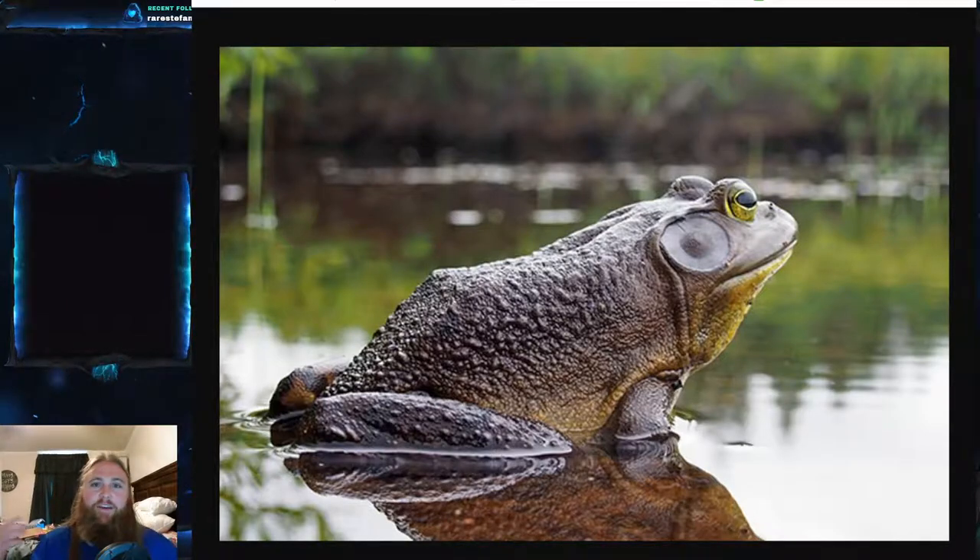The Goliath frog's scientific name is Conraua goliath. It is part of the family Conrauidae. There are multiple species in this genus, but the family is represented by only this one genus — about seven or eight species in this family. It is known as the family of slippery and giant frogs. In fact, another common name of the Goliath frog is the 'slippery giant.'